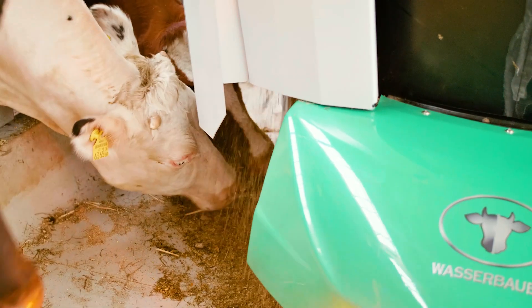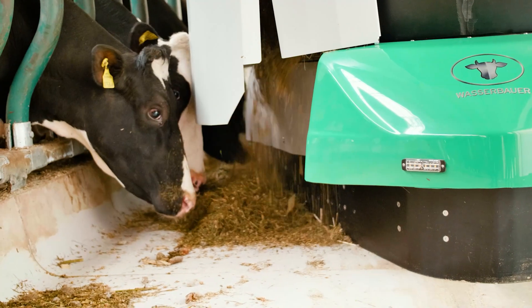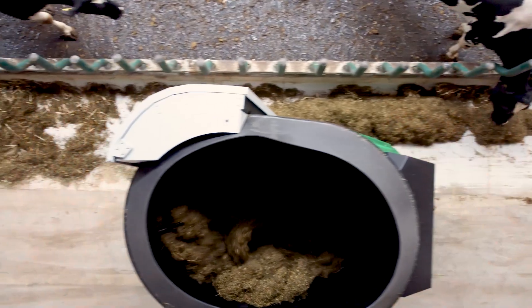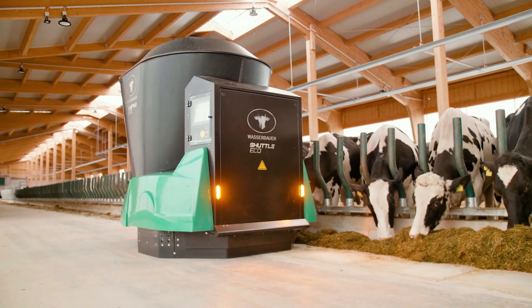Each group is supplied individually. Because the feed is served frequently in small quantities, the leftovers are minimal. Fresh feed several times a day supports the natural grazing behavior of the animals and leads to a more efficient yield.